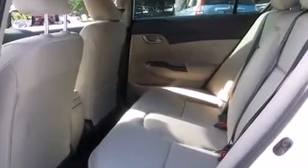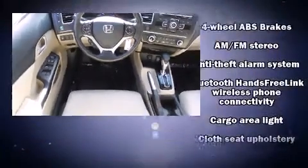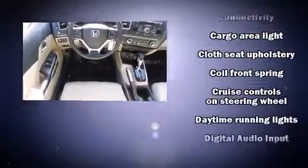Honda infused the interior with top-shelf amenities such as delay-off headlights, a trip computer, an outside temperature display, remote keyless entry, and much more.